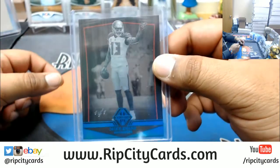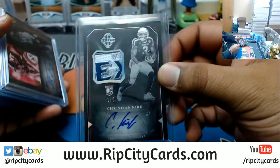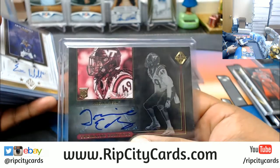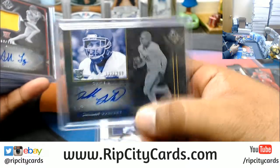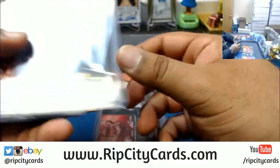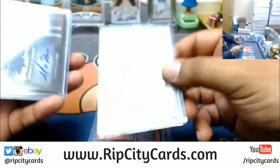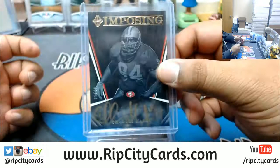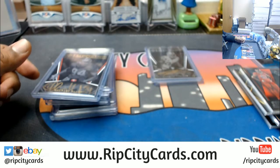We did hit a 1-of-1 Mike Evans — pretty sweet for the Bucks. Also a sweet Christian Kirk 1 out of 5, and a 1-of-1 Tremaine Edmonds. Other autos included Eric Weddle, Dallas Goedert, Alan Lazard, Rashawn Evans, Charles Woodson, Mike White, Akram Wadley, Maurice Hurst, and Charles Haley. That was the break — 2018 Majestic Football half case, number 1, eBay style. Thank you very much.